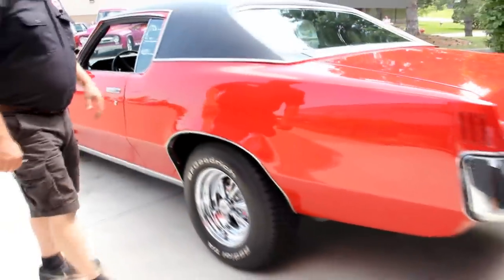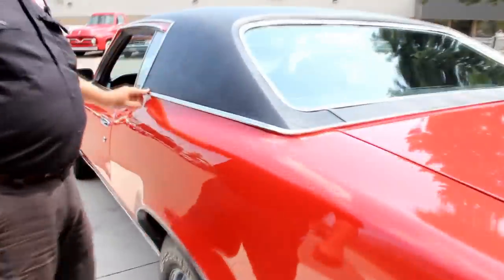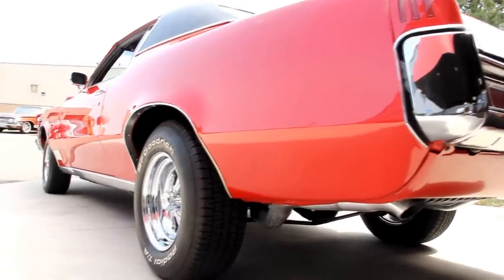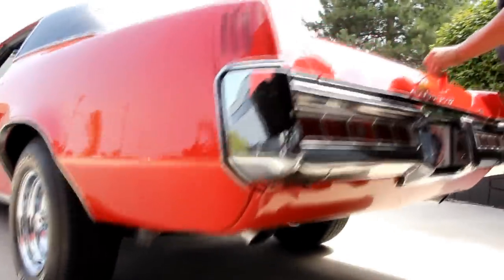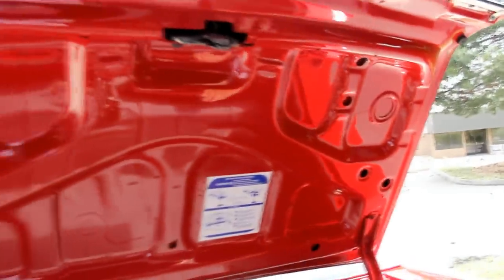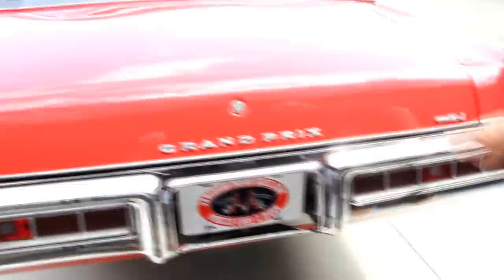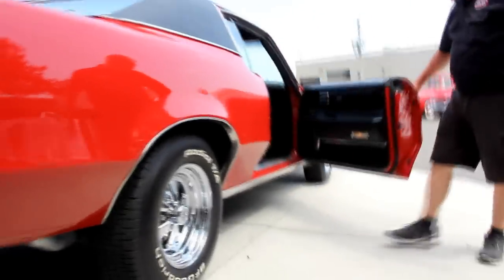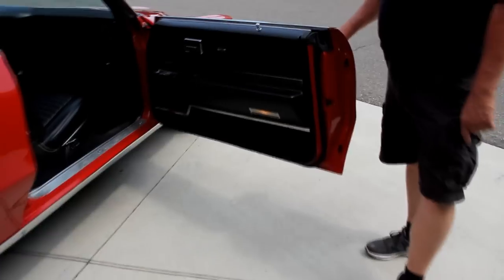The doors operate nice and easy. Got the vinyl top, all the stainless looks nice, stainless around the back windows is in good shape, and the back bumper is gorgeous. Got our Grand Prix emblem here, looking good. The trunk is nice and clean inside — take a look at the wheel wells, they're nice and solid. Good paint on the underside of the trunk. Tail light lenses are in great shape. Look down the side of the car — look how straight that paint job is and how nice the door fits.